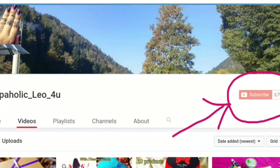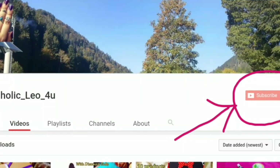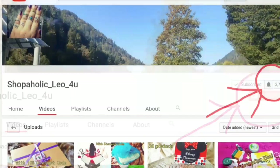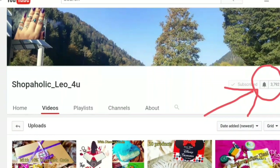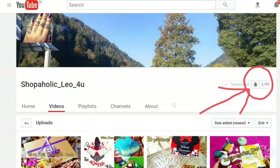Hi guys, this is Niranjana from Shopaholic Leo4U. First of all, I would like to request you to hit the subscribe button if you haven't already. It is absolutely free for you but would mean a lot to me. And if you are a returning subscriber, please hit the bell icon so that you will be notified whenever I upload a new video. Thank you for the patience.